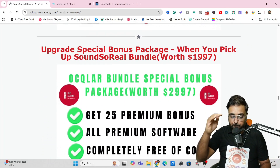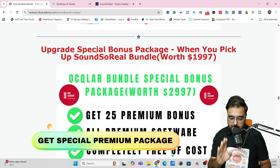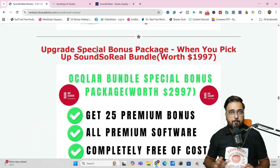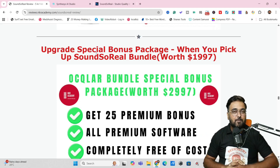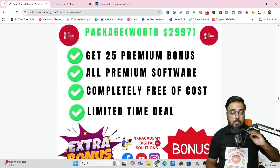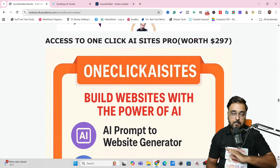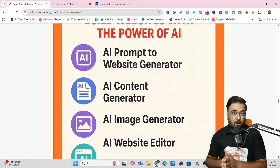You can also get this special bonus package, which is available only if you pick up the bundle deal. There's an awesome bundle deal of Sound So Real at only $141, and to sweeten the deal even more, I have given away some premium bonuses. These bonuses are on top of the front-end bonuses and include awesome softwares like OneClick AI Sites, which can help you build your website or your client's website with the power of AI — hosting would be done for you as well.